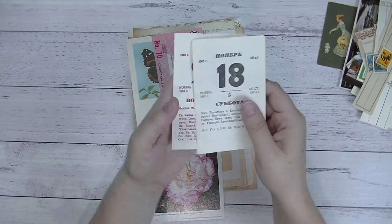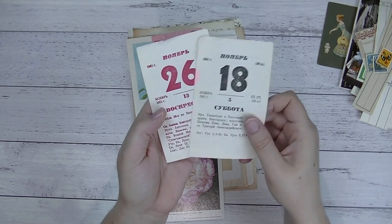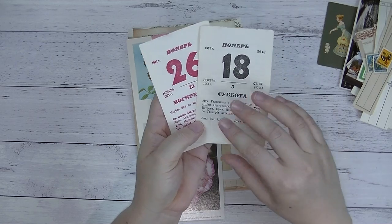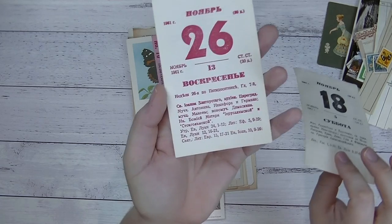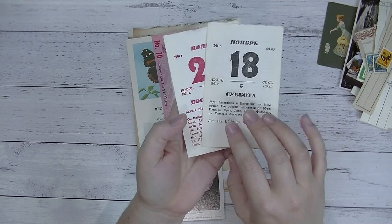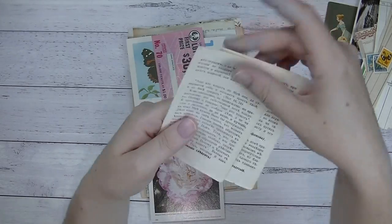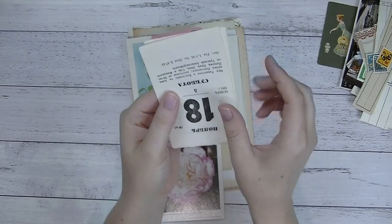We've got a couple of Russian desktop calendar sheets — I bought these from eBay. One is in red and one is in black — they're just desktop sheets. They've got this beautiful Russian writing. I just absolutely adore Russian writing — I think it's a really, really beautiful font. On the back there's also some more Russian writing. So a couple of sheets of those.